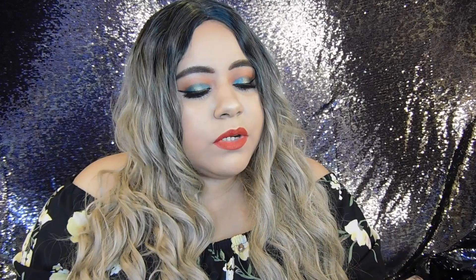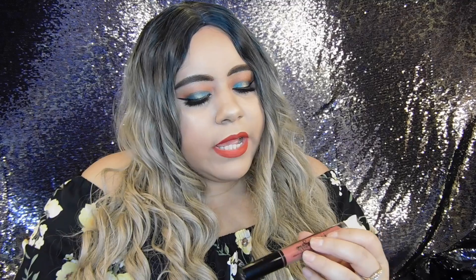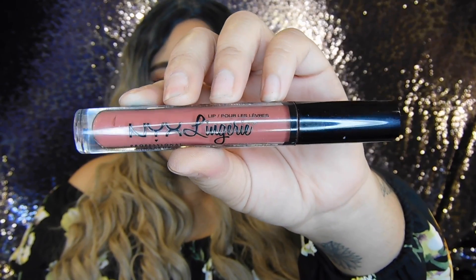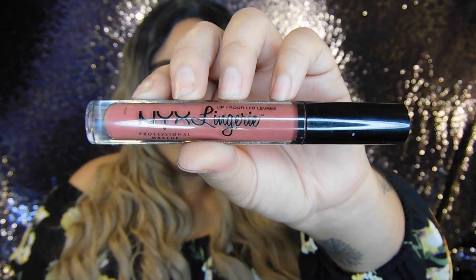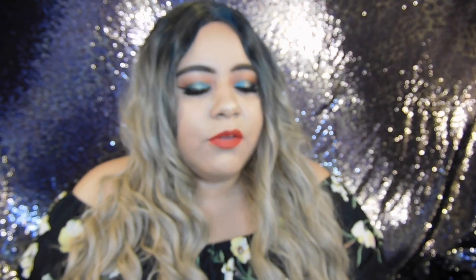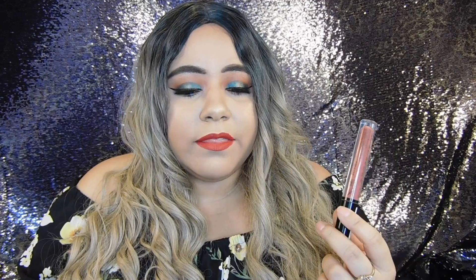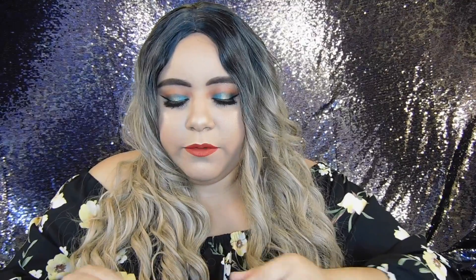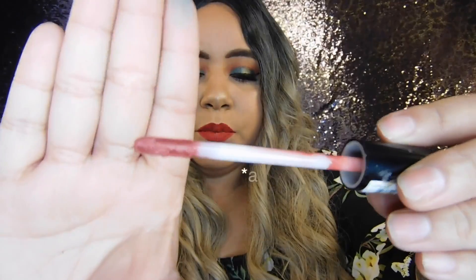The next one is from Nyx — this is one of their Lip Lingerie liquid lipsticks and this one is in the shade Exotic. It's a little bit darker than those two. It dries really fast — I only apply one coat and I'm good to go. It goes with every look I do. Whether I'm going for a dark lip or a nude lip I usually go with this one. It's a really pretty shade and I like the applicator on it.